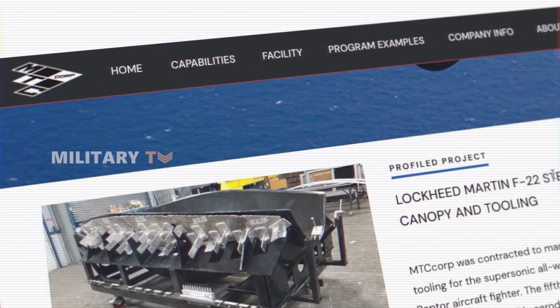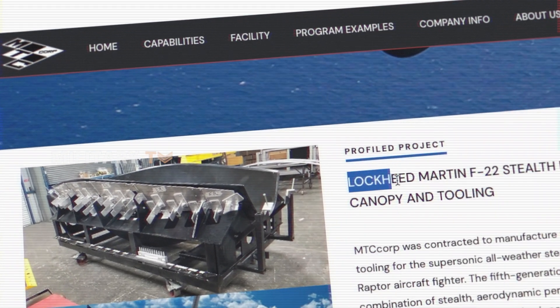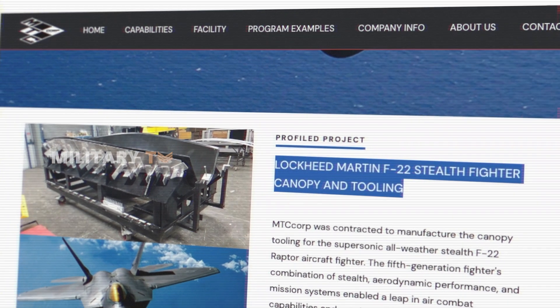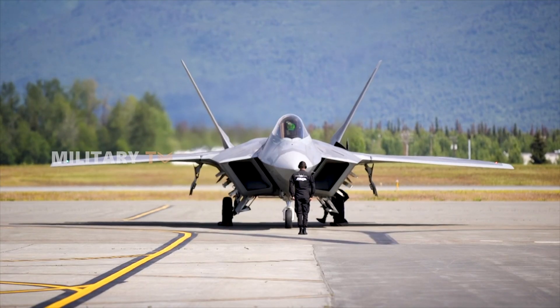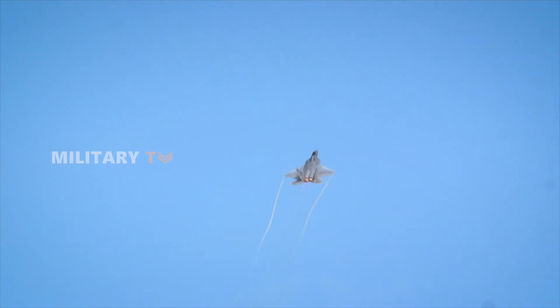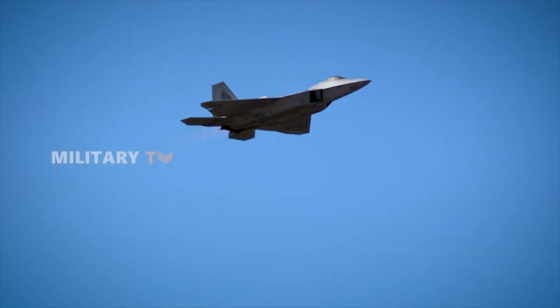MTC's role in this project involved CNC tooling for the aircraft canopy, a critical component that supports aerodynamics, pilot protection, visibility, and structural integrity. With its specialized aerospace machine shop and a highly skilled team, MTC Corp. delivered the canopy tooling on time, adhering to precise aerospace specifications and tolerances.